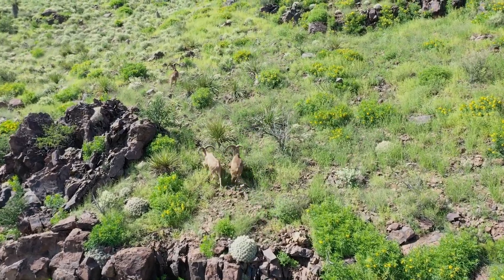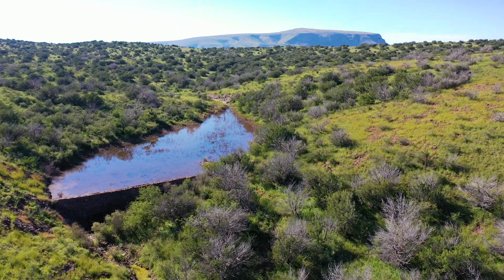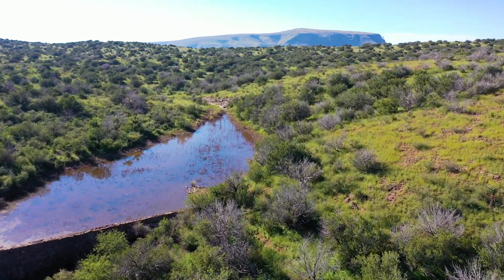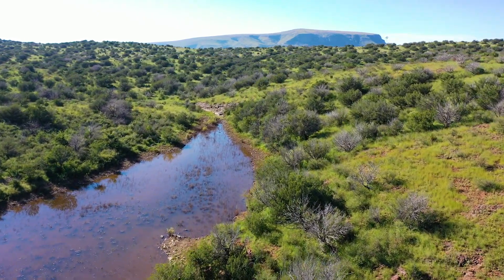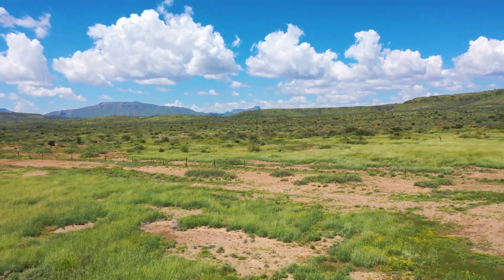Livestock and wildlife are dispersed throughout the ranch via a system of nine water wells equipped with a mix of submersible pumps and windmills. The country is fenced into four major pastures to facilitate livestock grazing management.